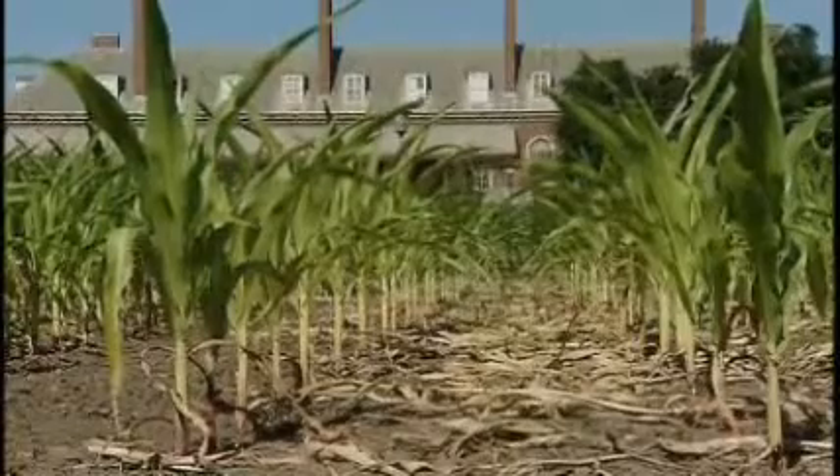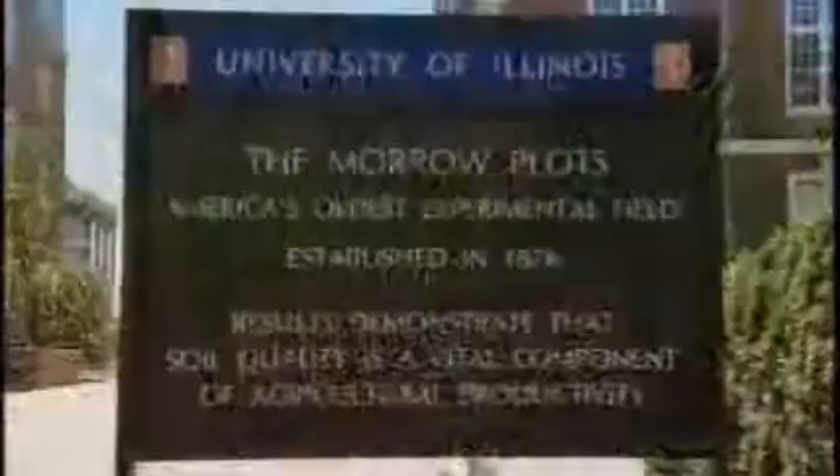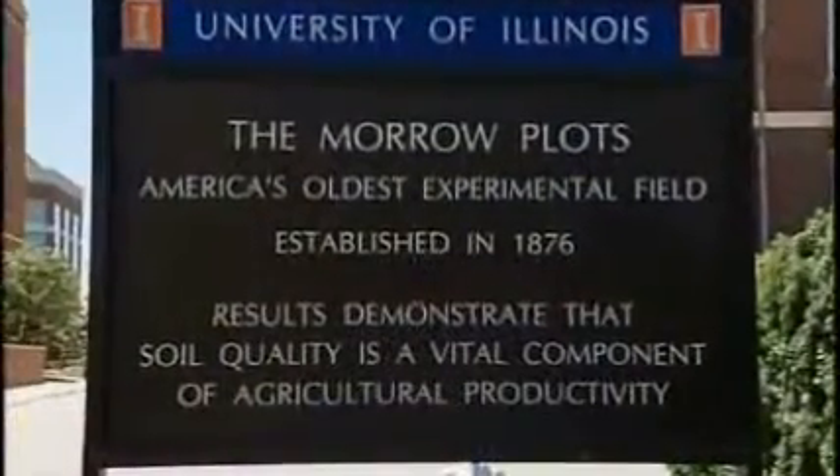I don't know any farmer that's going to grow corn for 140 years. But it does give us an insight into what these soils, if they're not properly maintained and fertilized, those kind of changes can happen over time.